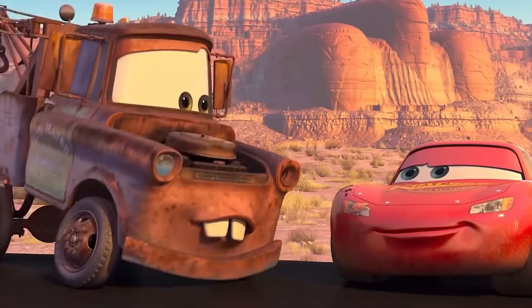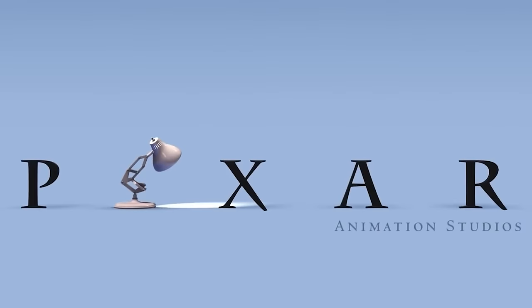Many Pixar fans know that the number A113 appears somewhere in Pixar films. Do you know where it appears in Cars? It's on the back of Mater — it's his license plate. A113 was the room number of an animation classroom that many Pixar artists attended.